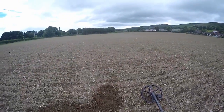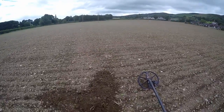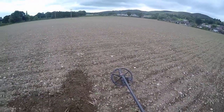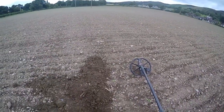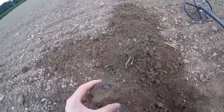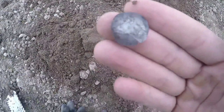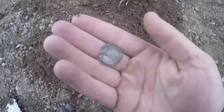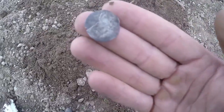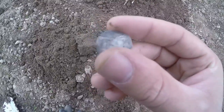We moved into a different field because the first field wasn't proving to be very fruitful. We've been in here about 10-15 minutes, and like I said I was waiting for my first coin with the CTX — well I found my first coin, and it's only a hammered! A hammered coin for the first coin on the CTX. It's a bit degraded, but that is definitely a hammered coin. I don't know if we're going to get any detail off it, but happy days.